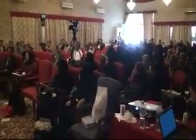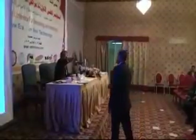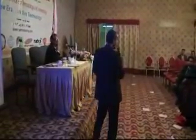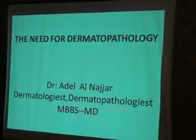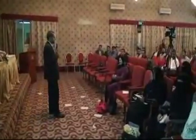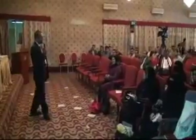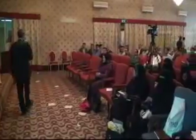The next speaker introduces himself: he graduated his MBS from Pakistan in 1997, completed four years of residency in Jordan, then a two-year program in dermatopathology, followed by a three-year MD program in Khartoum focusing on clinical-pathological correlation in dermatological diseases.